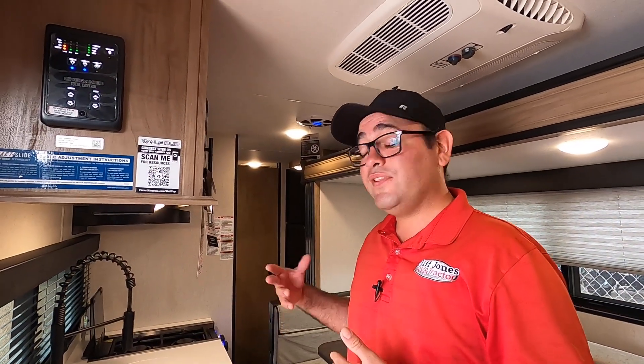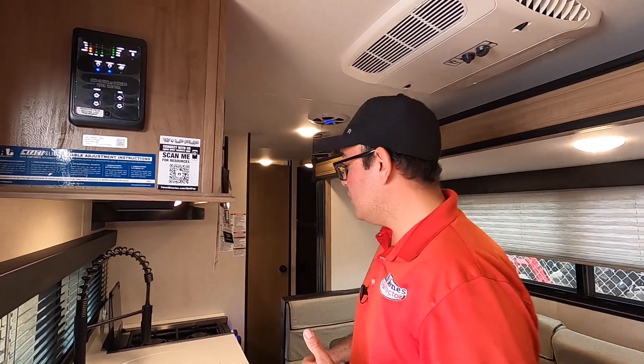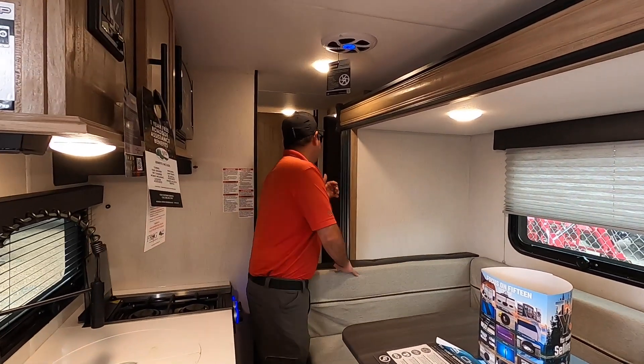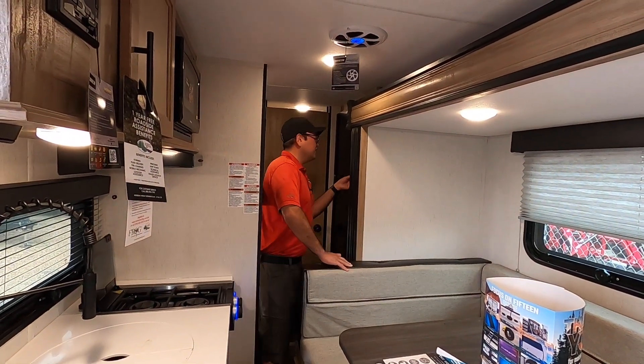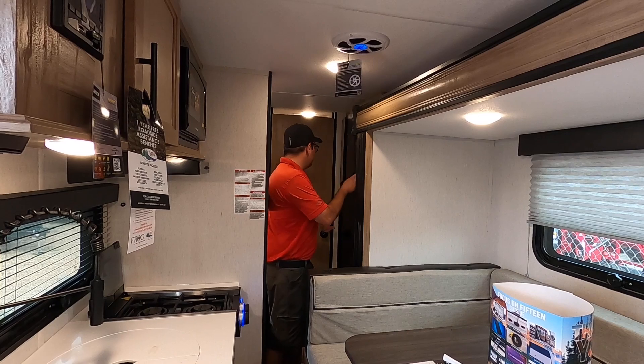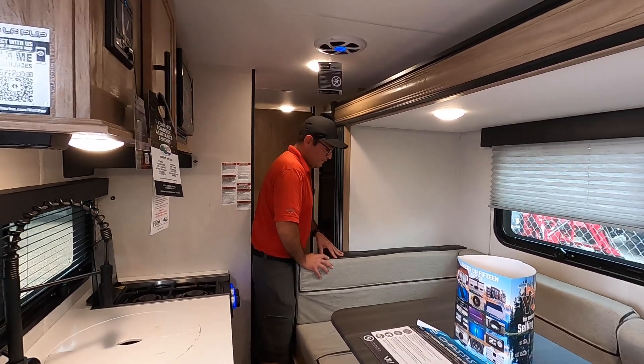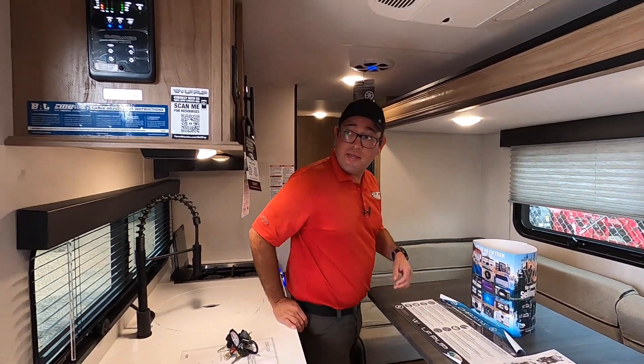We just want to show you the access that you have on the inside with the slide in. So you have access to all of your storage, the sink, the two-burner cooktop, and you can also get through to the refrigerator. You even have access to the bathroom as well. So now we'll go ahead and open the slide.